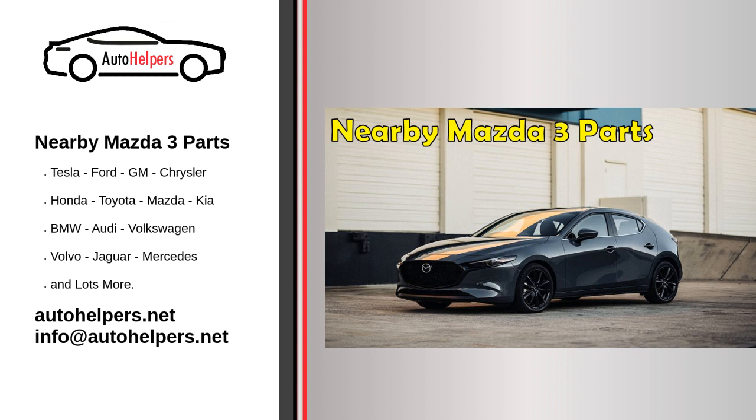Another option is to contact a local Mazda dealership. While the parts at a dealership may be slightly more expensive than those at an auto parts store, you can be confident that you are getting OEM — Original Equipment Manufacturer — parts, which are made by the same manufacturer as the original parts that came with your vehicle. These parts are often of higher quality and may come with a warranty.